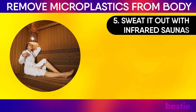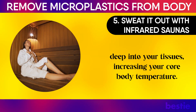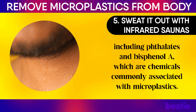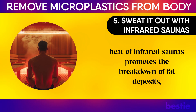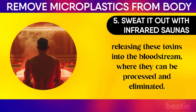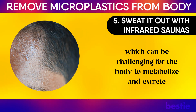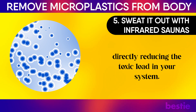5. Sweat it out with infrared saunas. When you sit in an infrared sauna, the heat penetrates deep into your tissues, increasing your core body temperature. This triggers your body's natural cooling mechanism: sweating. Sweat is not just water leaving your body — it's also a vehicle for expelling toxins, including phthalates and bisphenol A, which are chemicals commonly associated with microplastics. These compounds are stored in fat cells, and the deep penetrating heat of infrared saunas promotes the breakdown of fat deposits, releasing these toxins into the bloodstream where they can be processed and eliminated. As your body sweats, the toxins are carried to the surface of the skin and expelled, providing an alternative route of elimination and directly reducing the toxic load in your system.